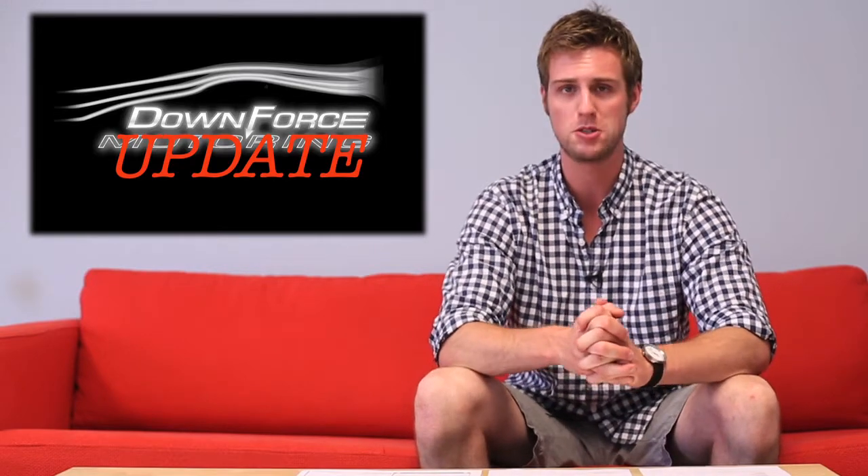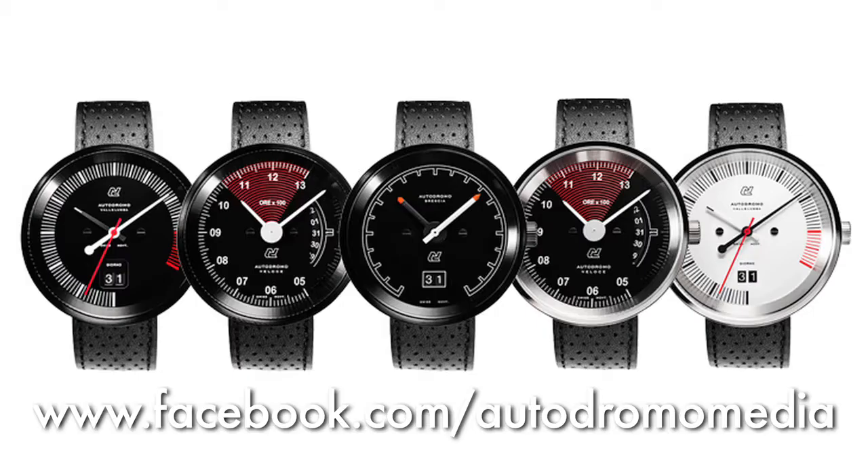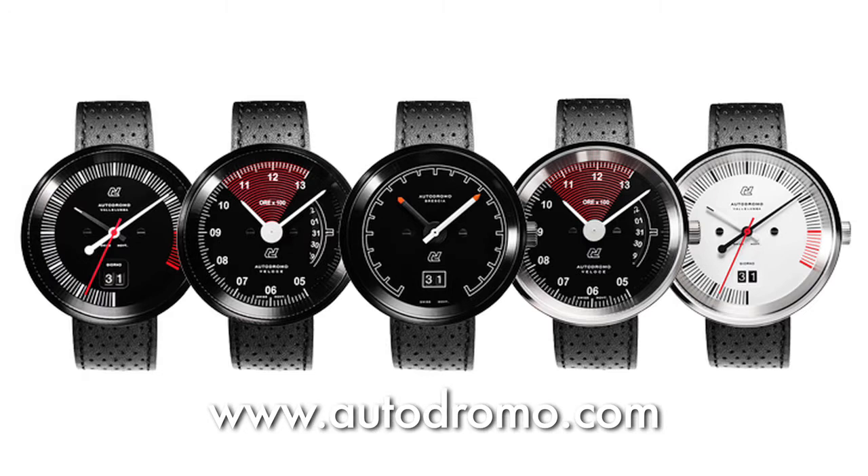Hello and welcome to Downforce Update. I'm Nick James. Let's start off, as we always do, talk about our sponsor, Autodromo — instruments for motoring. Check them out at Facebook.com/AutodromoMedia and Autodromo.com. Really great stuff.